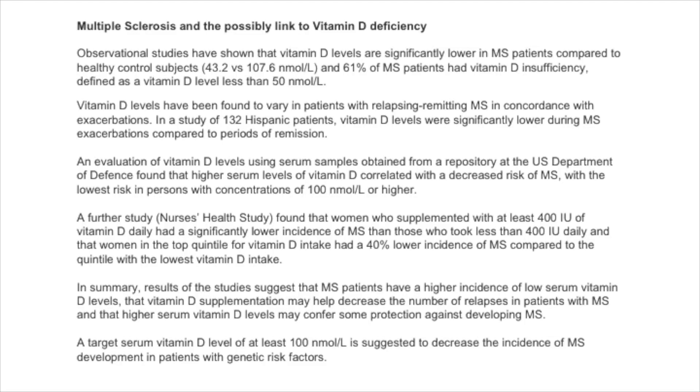In summary, results suggest that MS patients have a higher incidence of low serum vitamin D levels, that vitamin D supplementation may help decrease the number of relapses in patients with MS, and that higher serum vitamin D levels may confer some protection against developing MS. A target serum vitamin D level of at least 100 nanomoles per litre is suggested to decrease the incidence of MS development in patients with genetic risk factors.